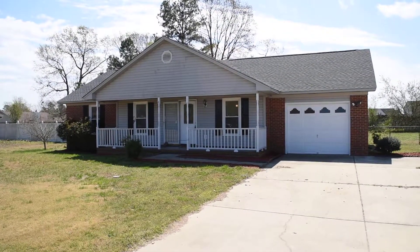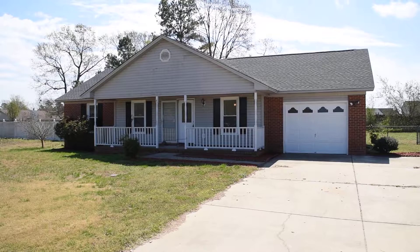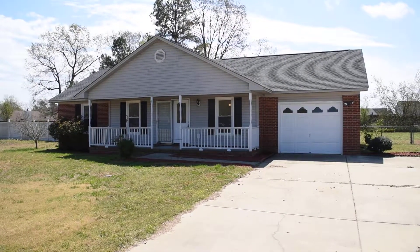Hi, this is 132 Eagle Street in Raeford, North Carolina, close to Fayetteville and Fort Bragg. My name is David Saddlemire from Century 21 Liberty.